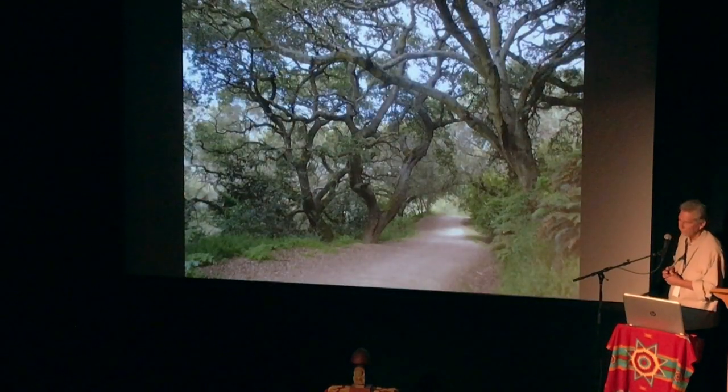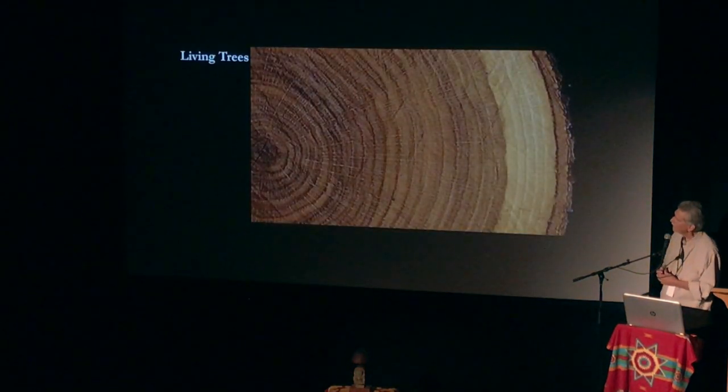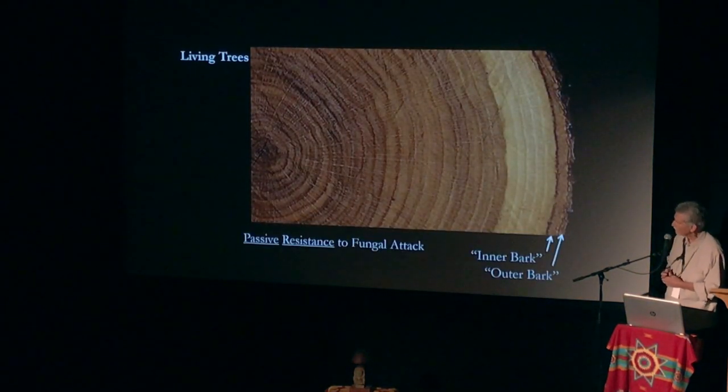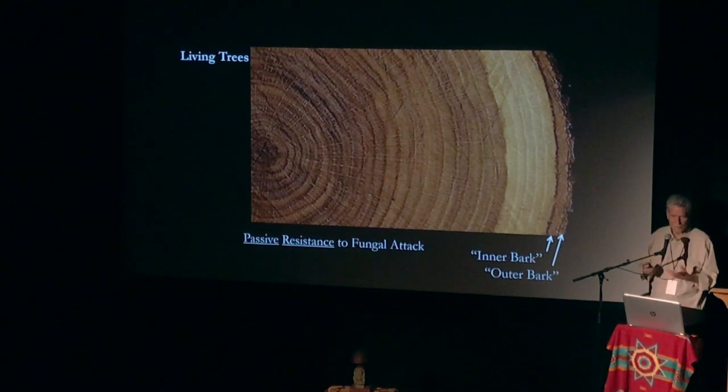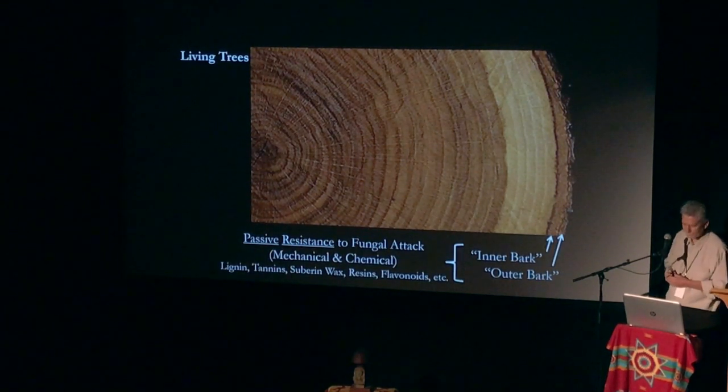Here's a living tree now, and they're trying to protect themselves. The inner bark and the outer bark are both passively resistant to insect attack. They have lignans, tannins, steroids, waxes, resins, flavonoids, et cetera.